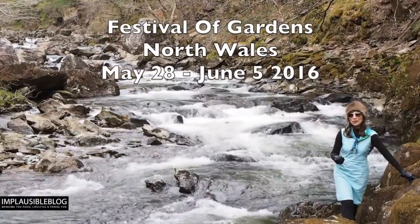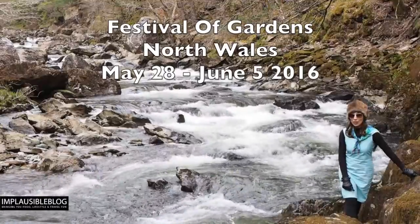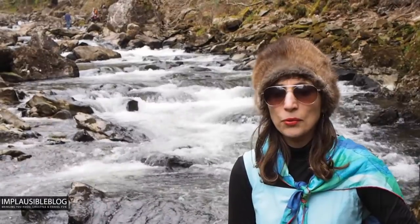Waterfalls, lakes, mountains — welcome to Wales. But did you know they also have gardens? Join us while we give you a taste of the first ever festival of gardens in North Wales.